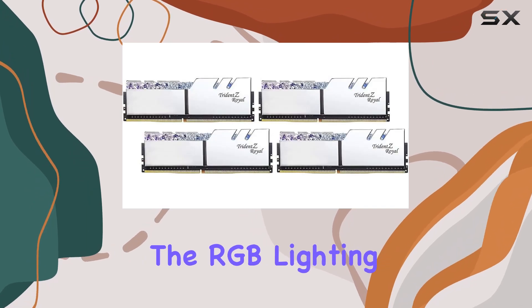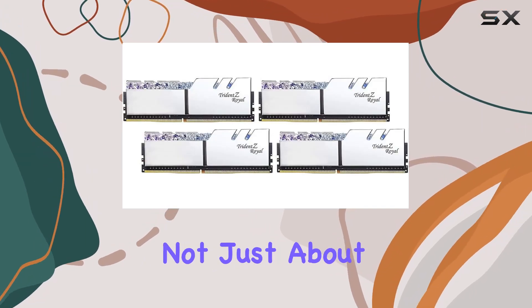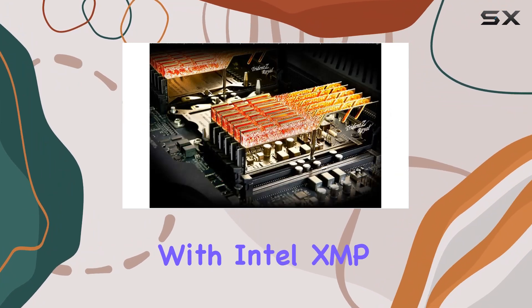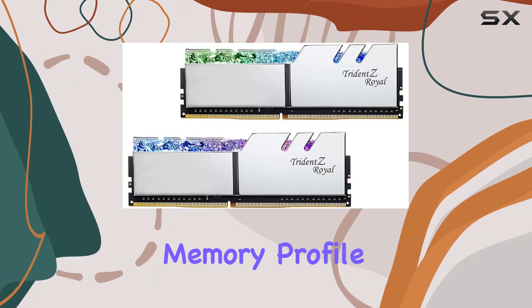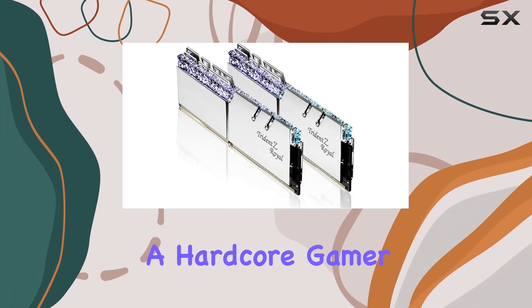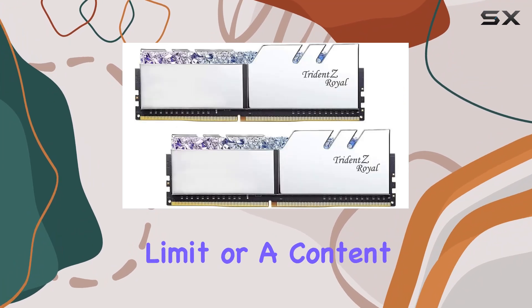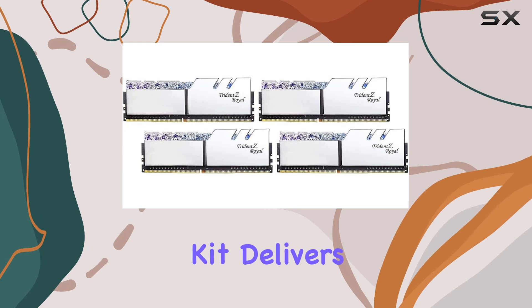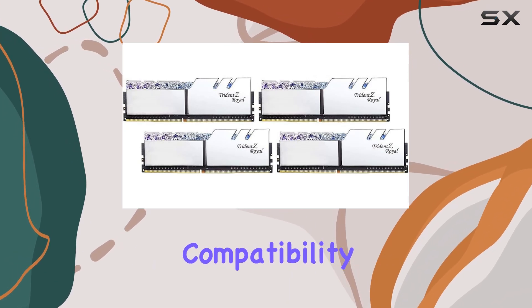Plus, with software lighting control you have the freedom to customize the RGB lighting to suit your style. But it's not just about looks — performance matters too. With Intel XMP 2.0 extreme memory profile support, achieving extreme overclocking performance is a breeze, whether you're a hardcore gamer pushing your system to the limit or a content creator handling resource-intensive tasks. This memory kit delivers the goods.